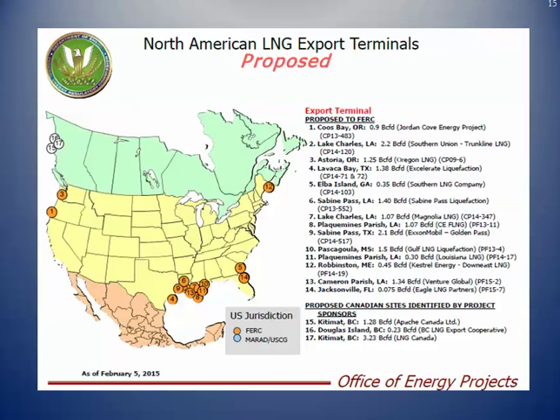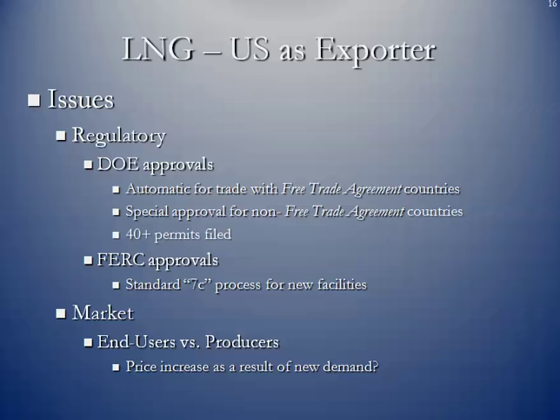These are some of the proposed terminals — facilities that have already been granted permits but have not necessarily started construction or gotten all the capital investment they need. From a regulatory standpoint, the Department of Energy provides the first tier of approvals. Back in 1938, the Natural Gas Act allowed for the exportation of natural gas to countries with free trade agreements with the United States to be an automatic process, so the DOE automatically grants permits to entities wishing to export LNG to any FTA country.